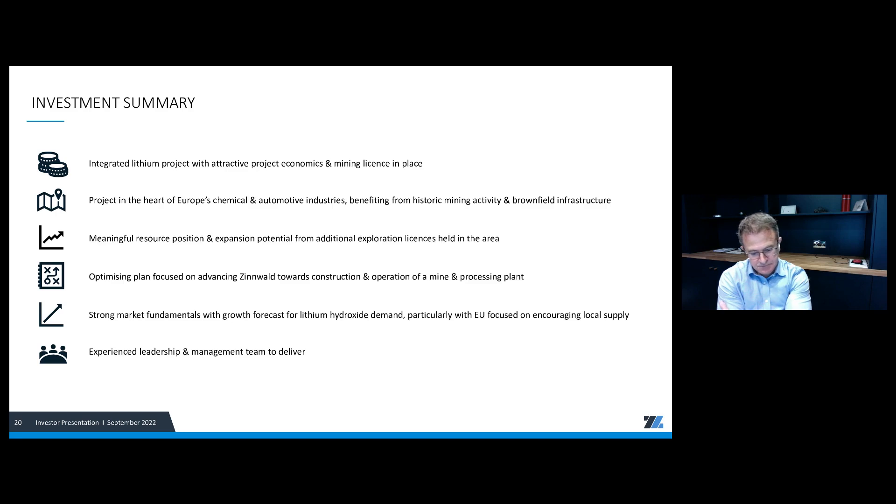Next question: Will Zinwald face the same issues as others in terms of sourcing qualified personnel? Sourcing qualified personnel is always a challenge and something we're constantly focused on. A lithium project like ours has a significant chemical element to it as well as mining — you need both mining skills and chemical industry skills. One of the advantages of being in the heart of what's really Europe's chemical industry in Germany is that there are industrial chemists and universities do produce people with those skills. On the mining side, there's been some mining activity in Freiburg — our nearest big town — which has a large and thriving mining and geological faculty. That's helpful from that perspective.